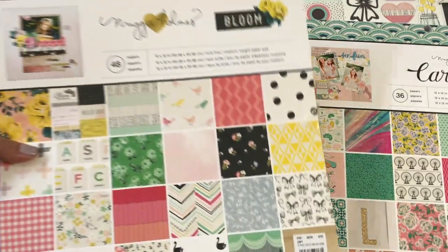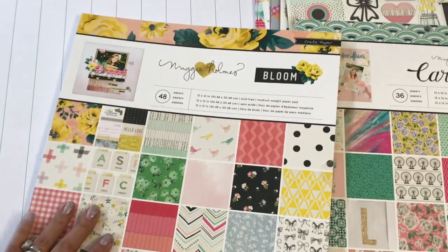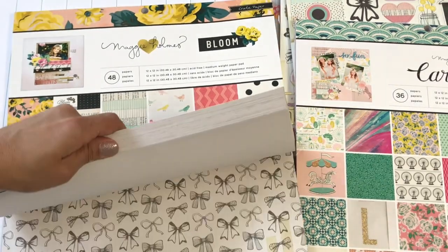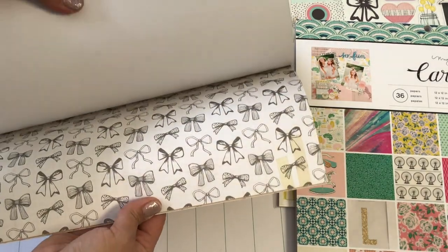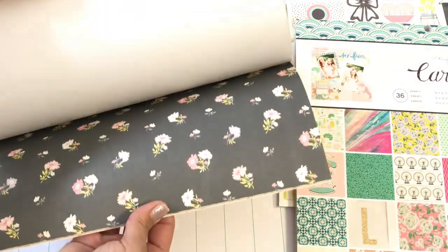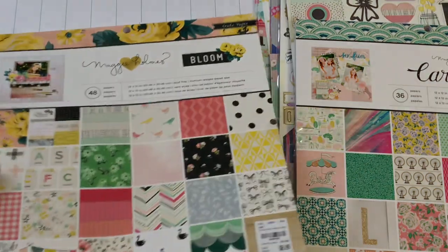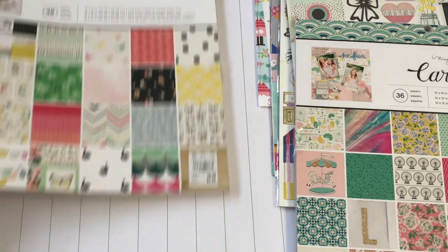I did pick up the Maggie Holmes Bloom. I do own this paper pad but I decided to pick it up again because I love this page with the bows — it's probably my favorite page in the entire collection. And then I love this little black floral with the pink. It's just such a gorgeous paper collection, so I was really happy to find that again.